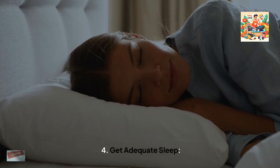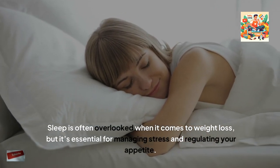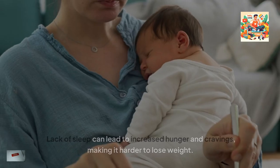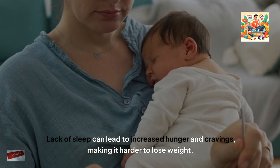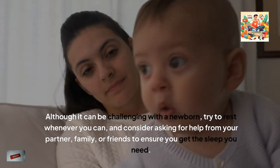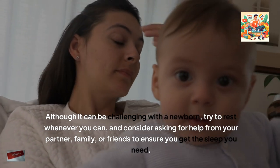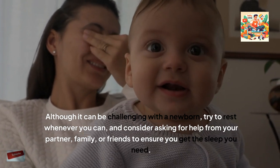4. Get adequate sleep. Sleep is often overlooked when it comes to weight loss, but it's essential for managing stress and regulating your appetite. Lack of sleep can lead to increased hunger and cravings, making it harder to lose weight. Although it can be challenging with a newborn, try to rest whenever you can, and consider asking for help from your partner, family or friends to ensure you get the sleep you need.